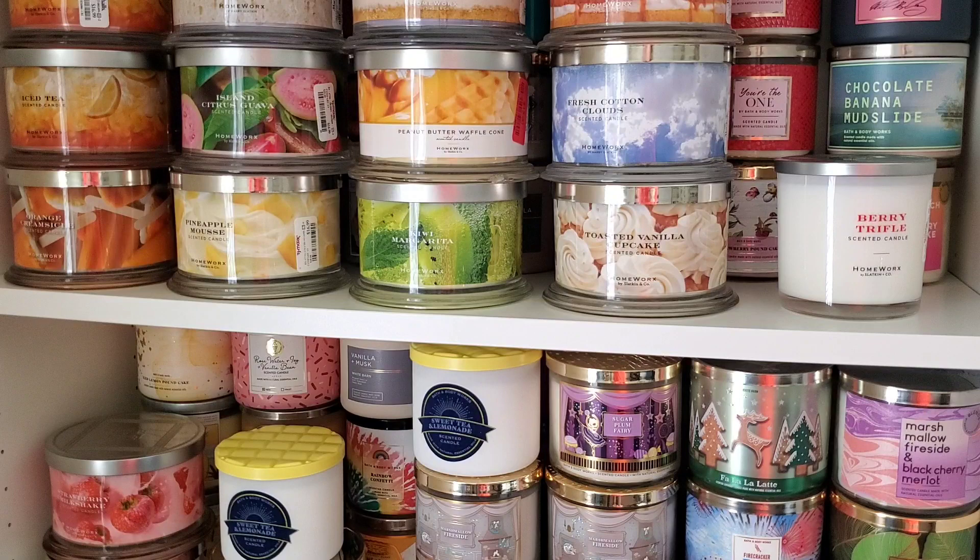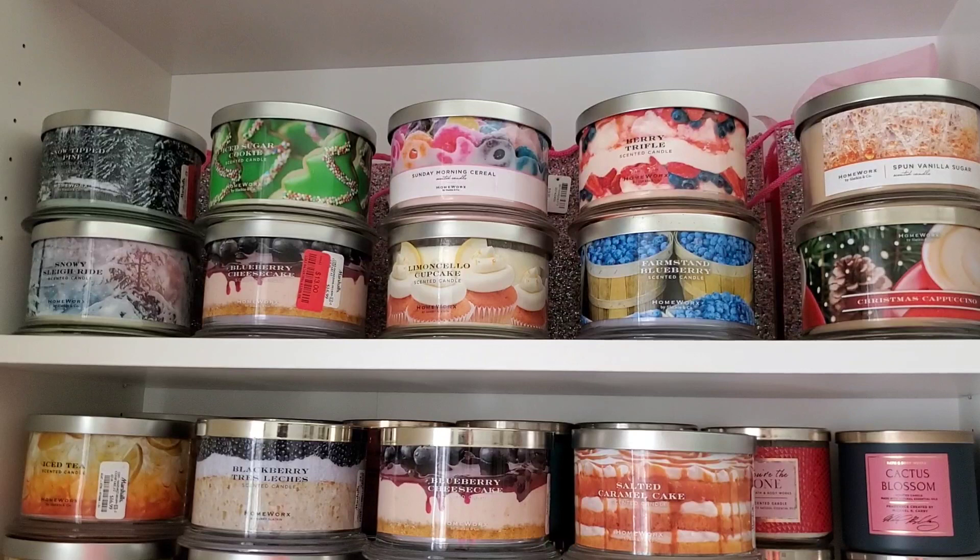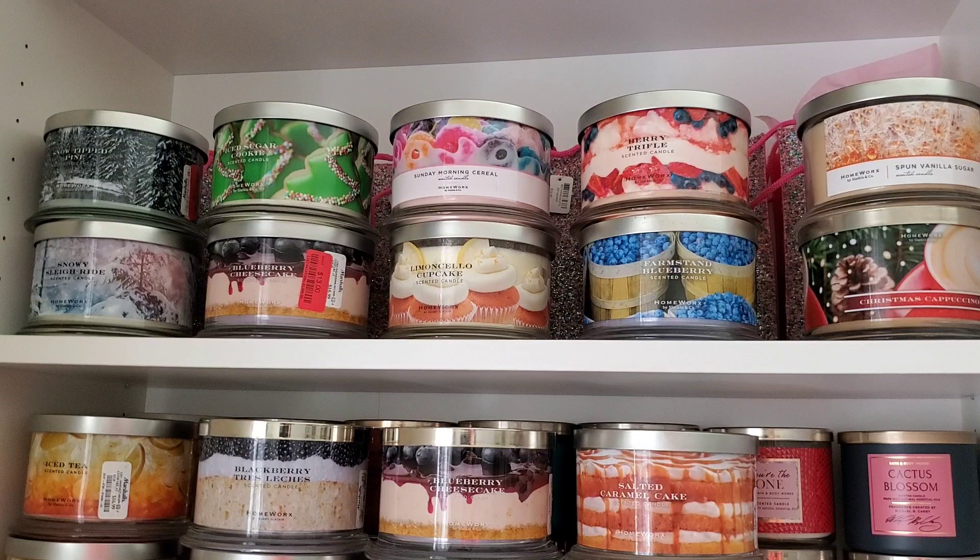Going over the top shelf: Snowy Tipped Pine - got it for $8.50. Snowy Sleigh Ride - I'm going to burn it this winter, also 50% off. Ice Sugar Cookie - got that at Ulta for $10.50. Blueberry Cheesecake - this one smells a lot stronger than the other one I have, so that's staying. Sunday Morning Cereal from the Homeworks website - staying. Lemon Chilla Cupcake - staying for sure. Berry Trifle - staying for sure. Farm Stem Blueberry - also staying.